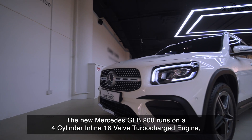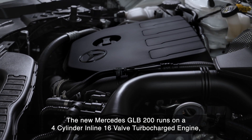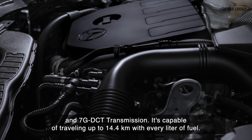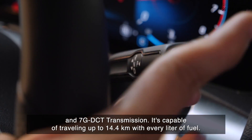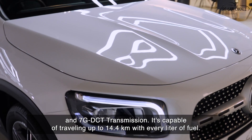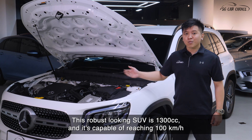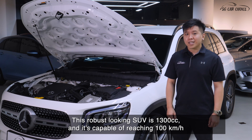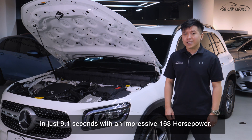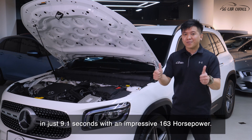The new Mercedes GLB 200 runs on a four-cylinder inline 16-valve turbocharged engine and 7G DCT transmission, and it's capable of traveling up to 14.4 kilometers with every liter of fuel. This robust looking SUV is 1,300 cc and is capable of reaching 100 km/h in just 9.1 seconds with an impressive 163 horsepower.